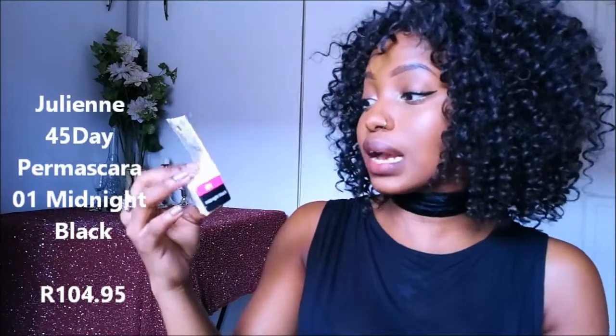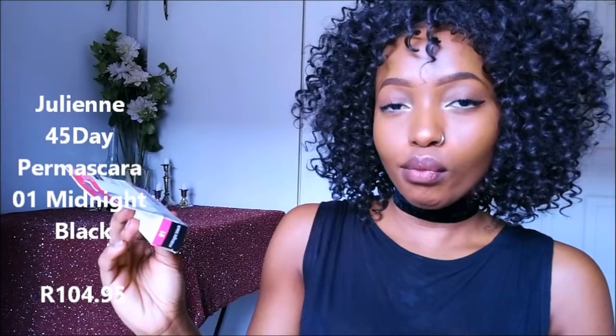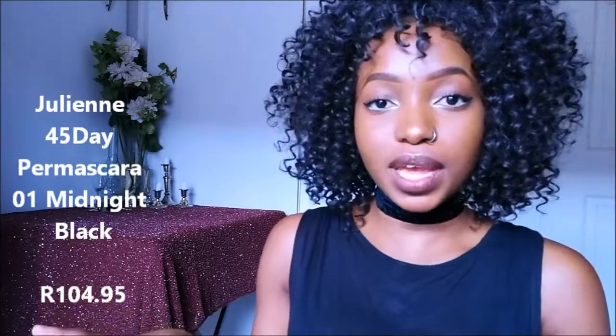Then I have the Juleen — I hope I'm saying it right — lash and brow dye permanent color, 45-day mascara. It's about 80 grand if I'm not incorrect. I threw away my slips — I have a tendency of throwing away slips because I don't want people to know how much I spent, especially my parents.